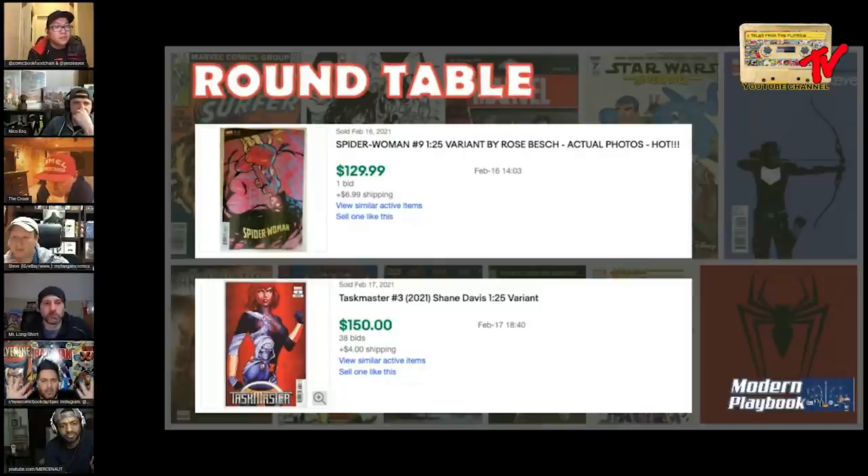It's crazy how much equity is gained walking into this thing if you got these books pre-ordered or at ratio. My pick, not even close, is Taskmaster three - the Shane Davis one-in-25 incentive variant. I was very early on this book, ordered it pre-FOC, put it on my FOC list on my subreddit. You can find that under the subreddit new comic book day spec. The book has a first appearance that could make some noise.